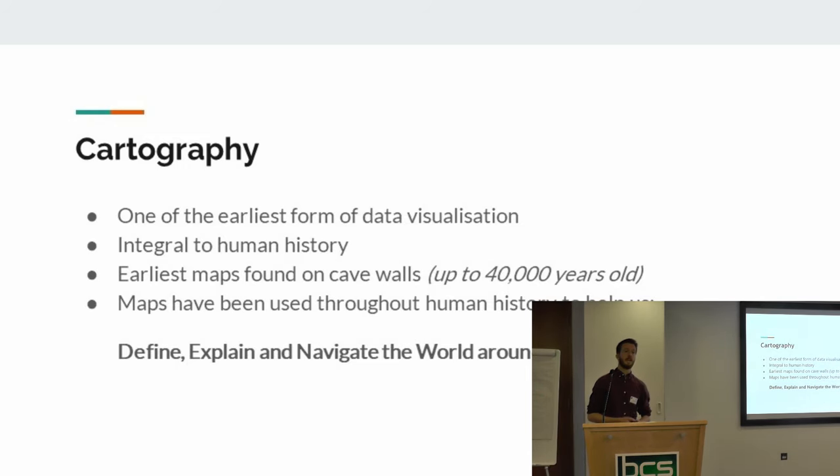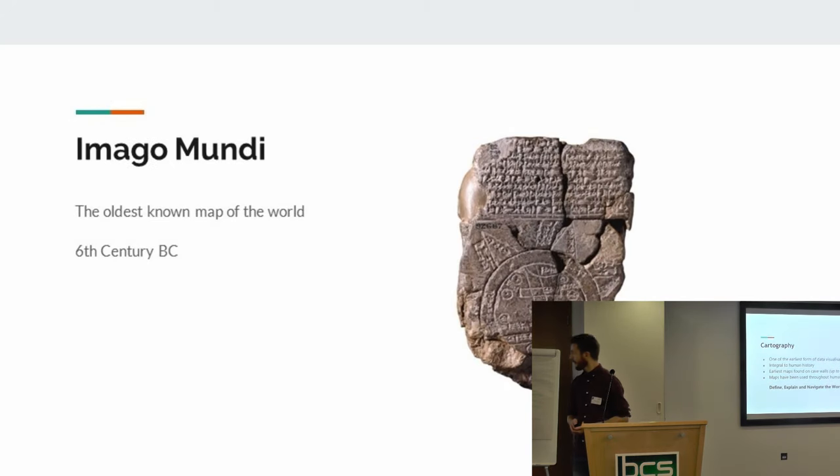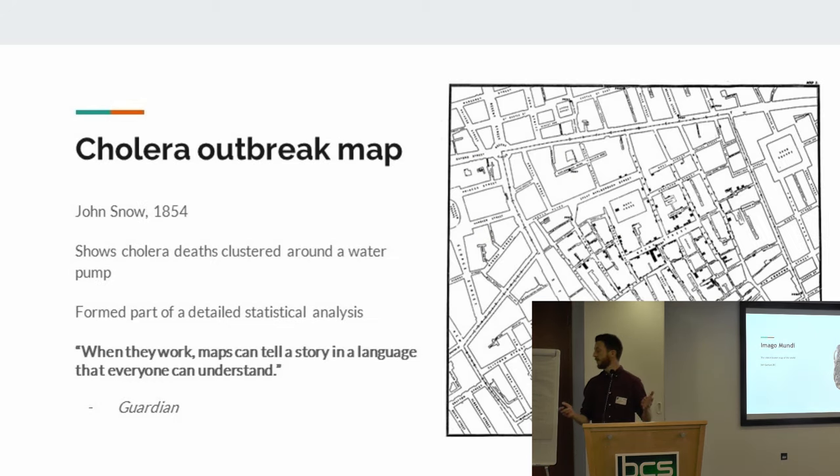Maps are one of the earliest known forms of data visualisation. They seem to be integral to human history ever since people were scribing on tablets. We find examples of mapping that seem to be something innate within us as humans - this desire to understand the world around us and contextualise ourselves within that space. And we actually find it very hard not to see things spatially. One of the earliest known maps of the world was an old Babylonian map, many centuries old. It's just really interesting to see that humans throughout all of time have been trying to understand more about the world around us.